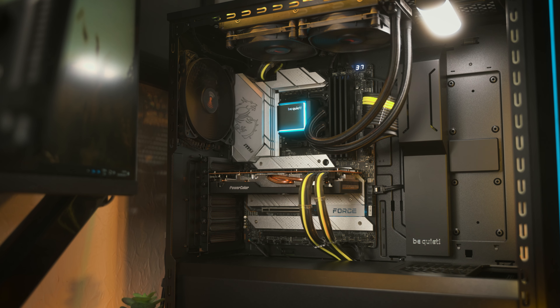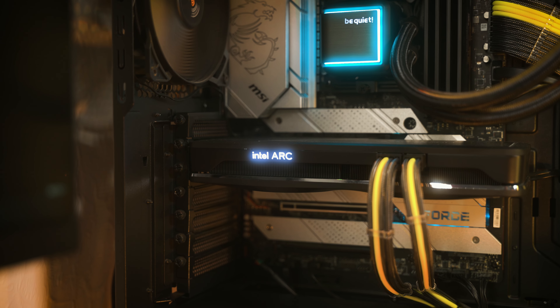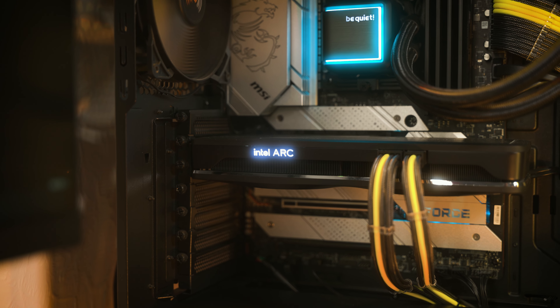If you want to see how the Arc A750 gets on in gaming, there's a video for that. With that being said, I'll catch you in the next one.